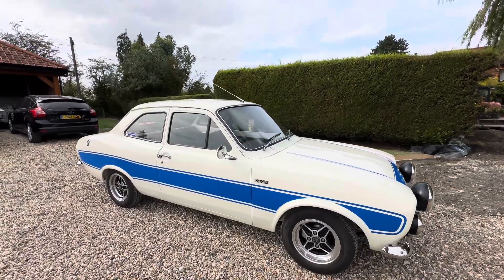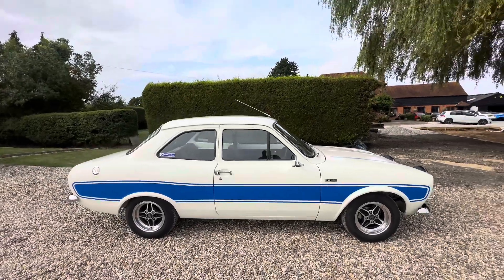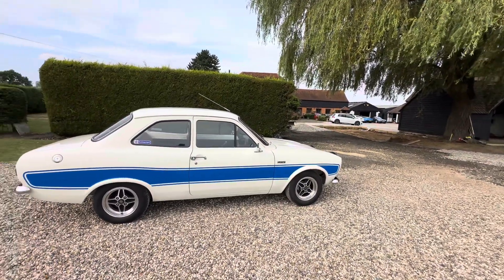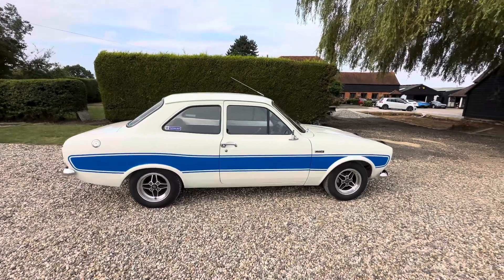It's just done very, very well. A lovely RS2000 recreation — goes well, five-speed gearbox, I've got to mention that. Lovely.